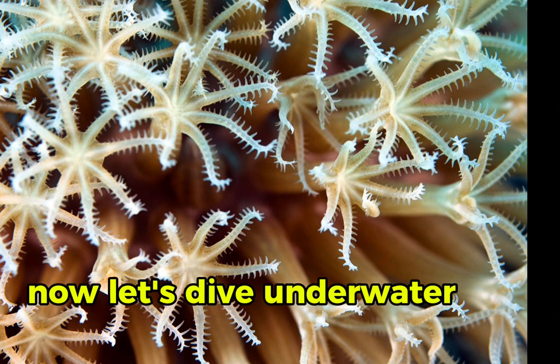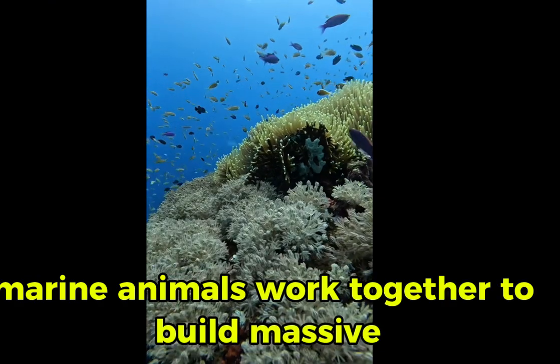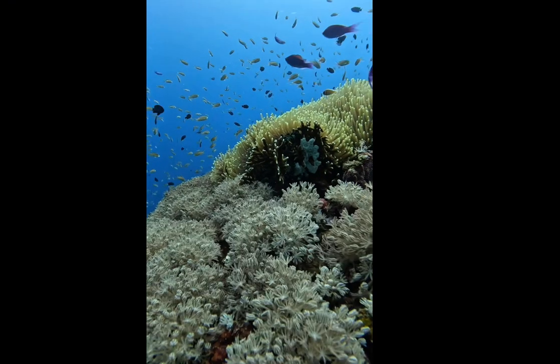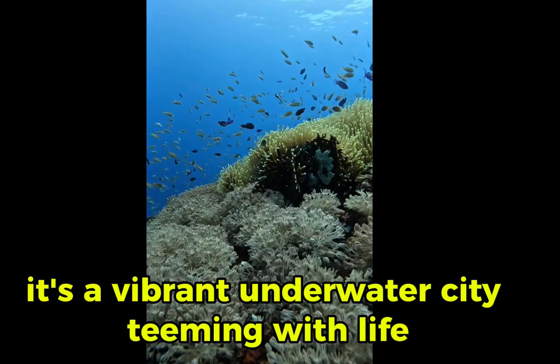Now let's dive underwater to meet the coral polyps. These tiny marine animals work together to build massive coral reefs over thousands of years. Their colorful structures provide homes for countless sea creatures — it's a vibrant underwater city teeming with life.